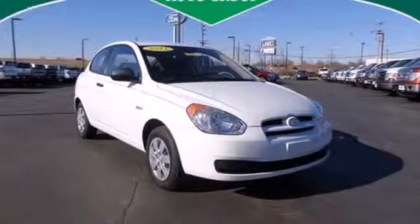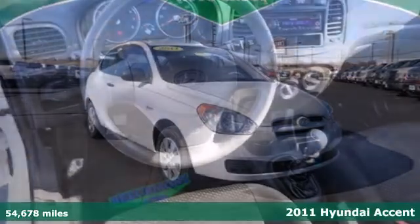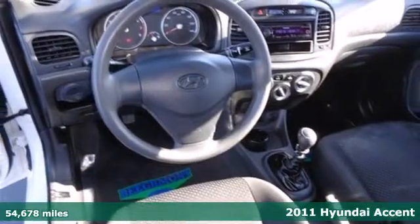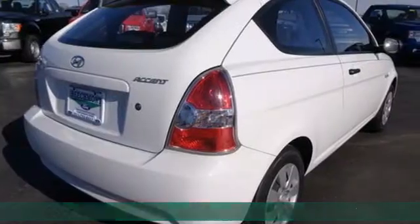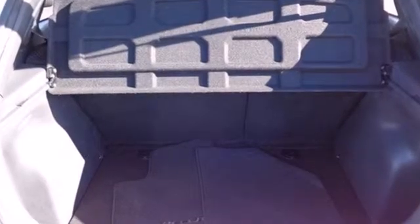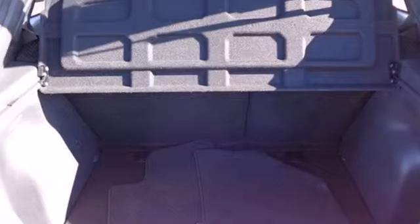Here's a 2011 Hyundai Accent. Compact in size, but huge in comfort and convenience. It has standard amenities including speed proportional power steering, dual front side mounted airbags, a tire pressure monitor, and a premium four speaker sound system with a mast antenna.